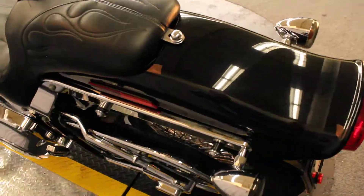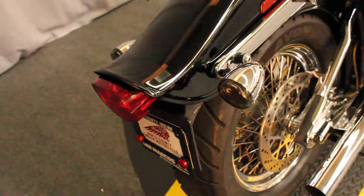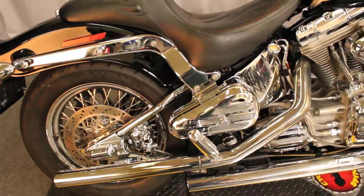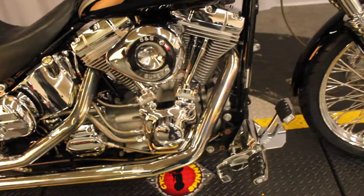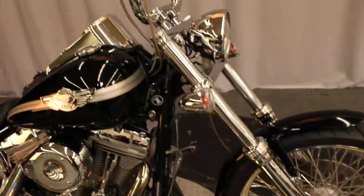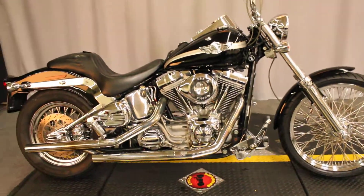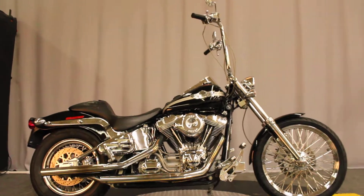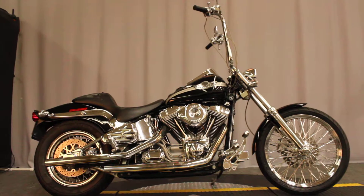In color black, lots of chrome parts added to this bike. Available seven days a week for a test ride. Nice looking Softail with Vance and Hines pipes, available for a test ride at North County Indian Motorcycle between Vista and Escondido in San Marcos, off the 78.